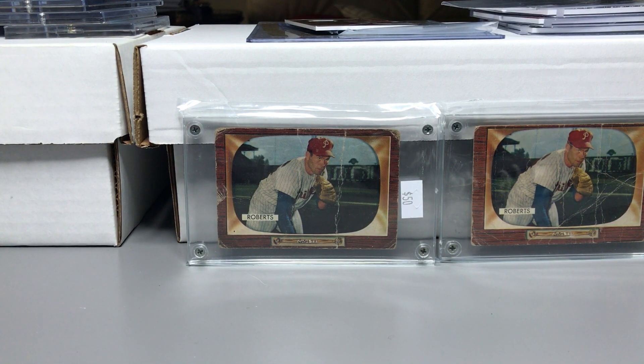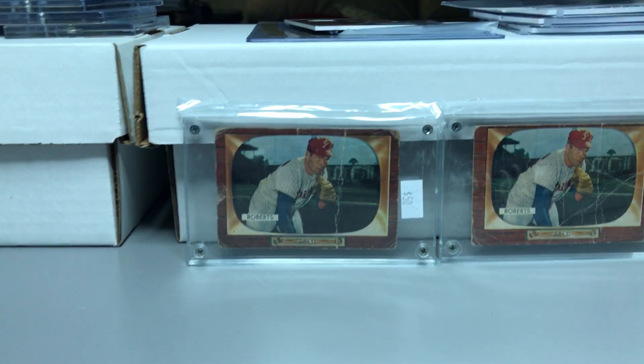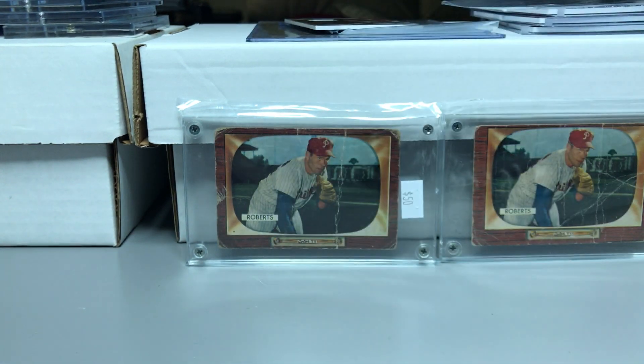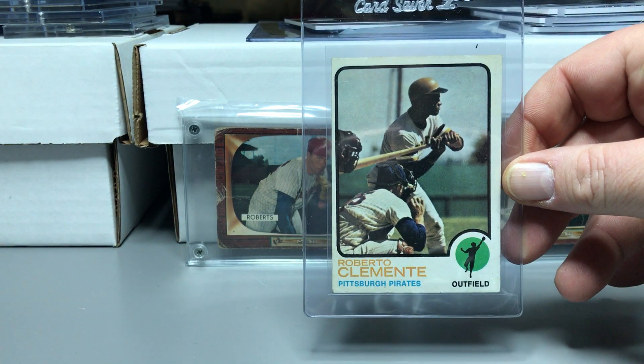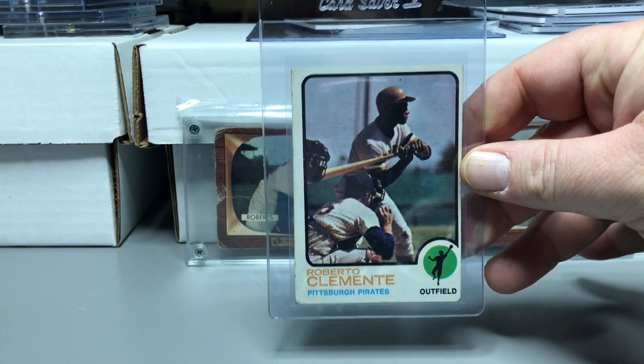Neither of the Schmidts are in very good condition — they're okay, some centering issues. The 1973s are probably the worst condition cards I picked up. The Goose Gossage is in decent shape, not bad at all. Then I got two Aarons, both off-centered with some soft corners, and two Clementes, both off-centered with some soft corners — no real surface damage but definitely not in very good condition.